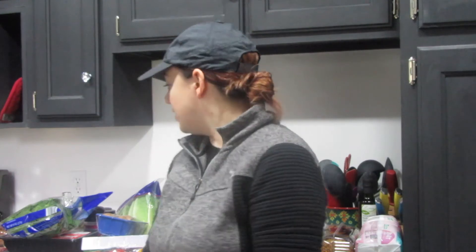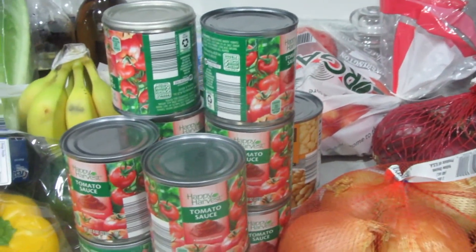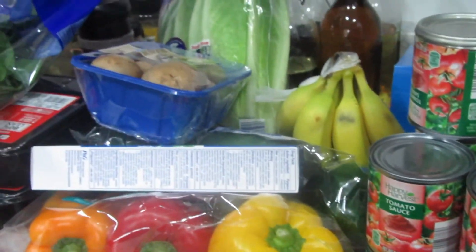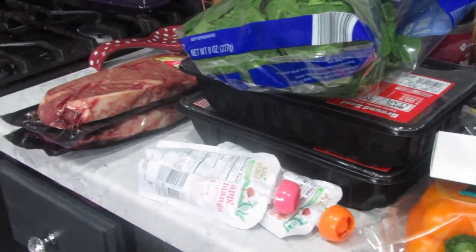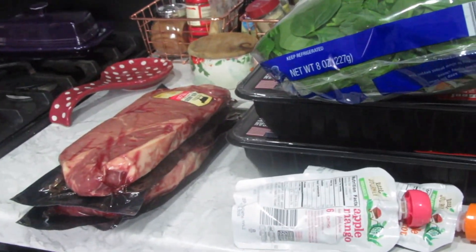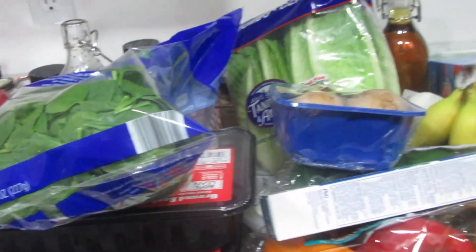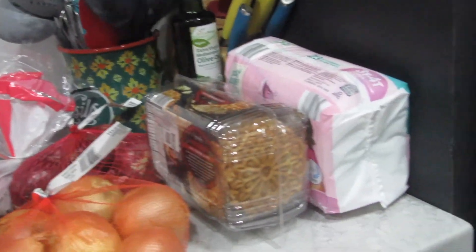Other than that, that is my grocery haul. Short and sweet today, so I got through it pretty quickly. If you like this video, make sure to give it a thumbs up and subscribe to my channel. I'll see you guys in the next video. Bye!